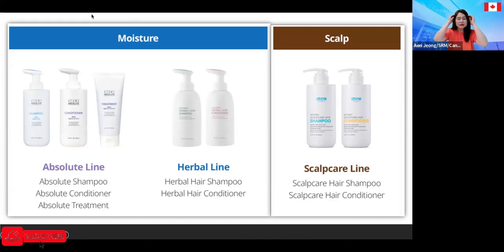For people with specific scalp issues — dry scalp, itchy scalp, or dandruff (dry scalp creates dandruff) — Atomy has introduced the scalp care line, which was also selling well. But ever since Atomy introduced the absolute hair care line, even my consumers who used to buy the scalp care have switched over to the absolute hair care line.